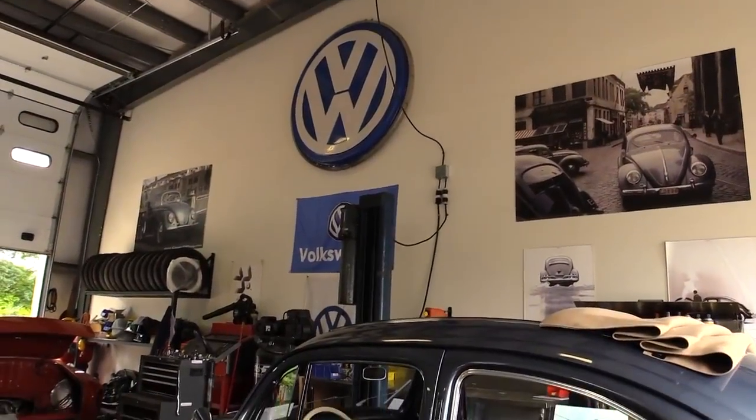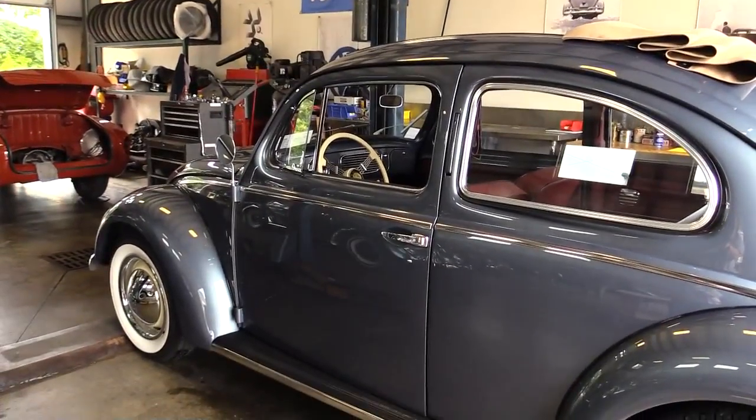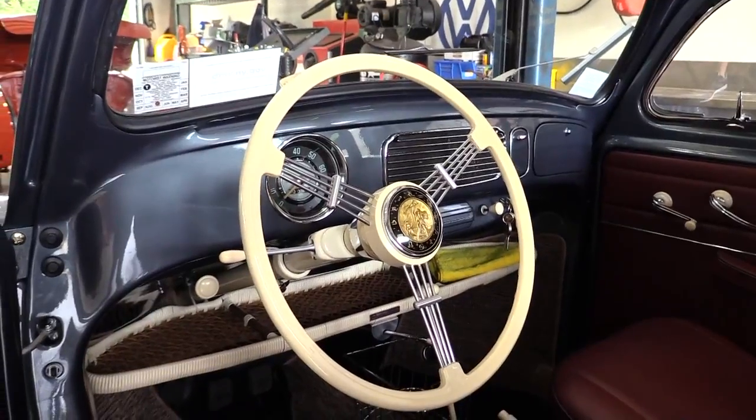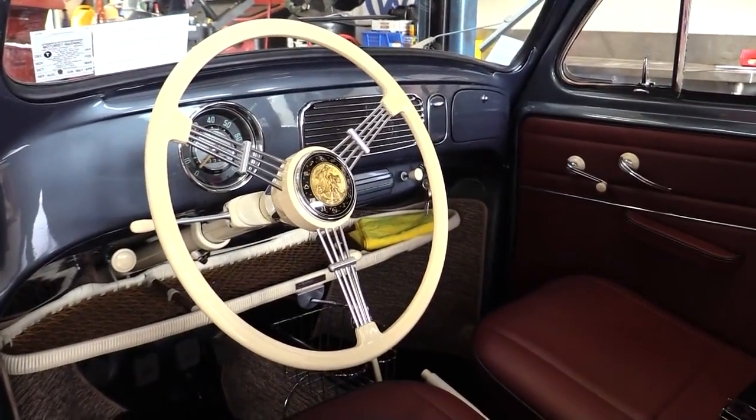Plastic VW Bugs is a vintage Volkswagen restoration business. We do complete body-off rotisserie restorations on the vintage Beetle. The business has been in operation for about almost 10 years now, and I started out of my father's one-car garage. Now it's blown up to this nice little facility we have here, and we have to probably expand a little more, but we're getting there, one step at a time.